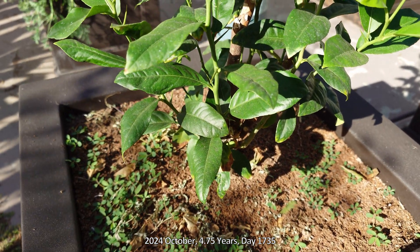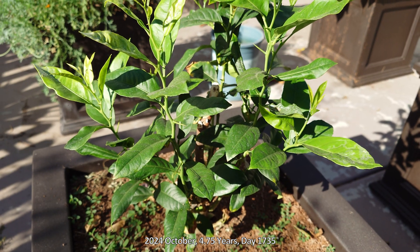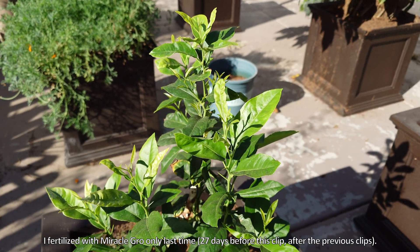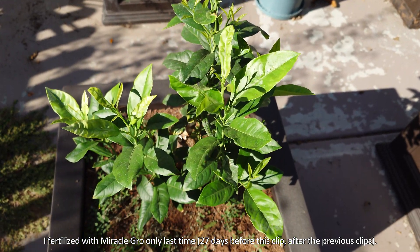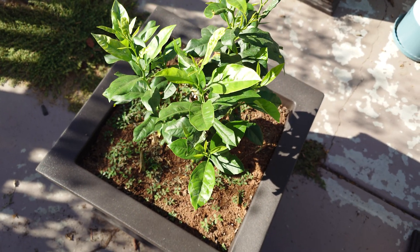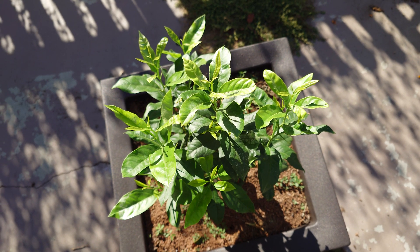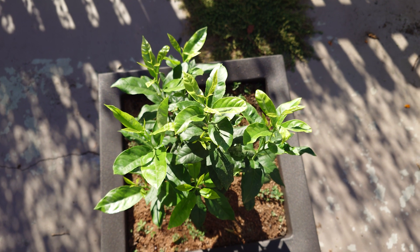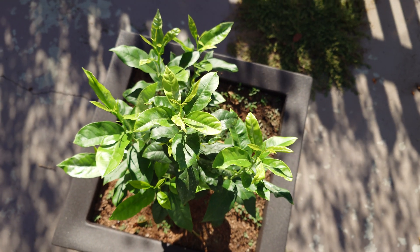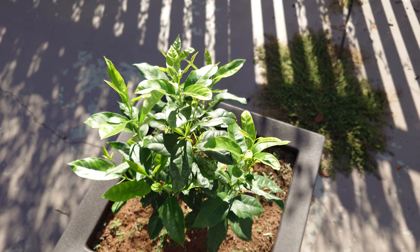This is 2024 October — a month later, 4.75 years, day 1,735. You can see the new leaves start off healthy — a light green — but there are already some unhealthy leaves that are nascently developing that are yellowish. Some of them look a little too curled, which is concerning. There have always been issues with this plant regarding leaf and plant health.